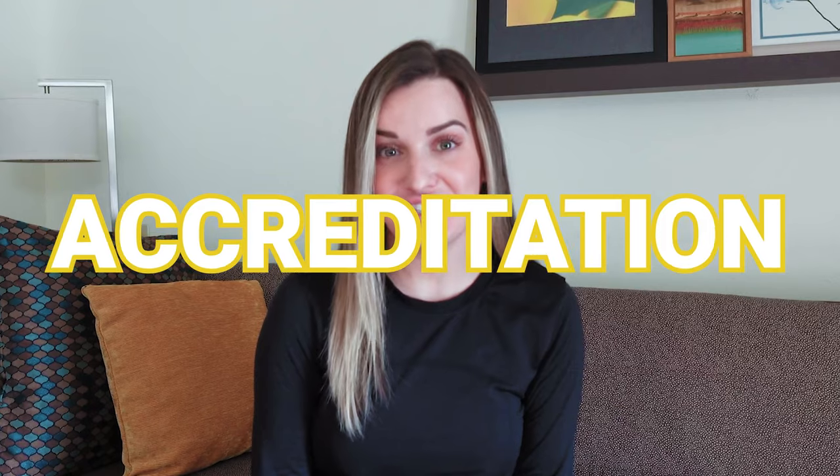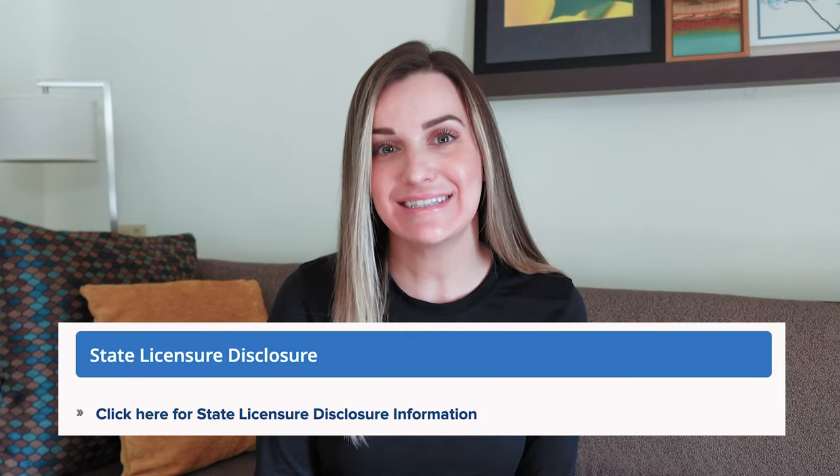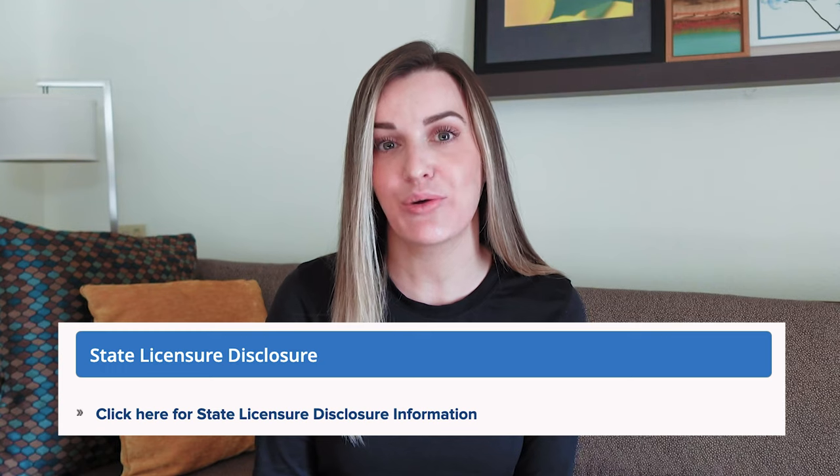First is accreditation. You want to make sure that the program is recognized by an accrediting body such as the Joint Review Committee on Education for Radiologic Technologies. Accreditation ensures the program meets specific requirements to prepare you for a career as a radiation therapist. Programs that aren't accredited must at least meet state licensing requirements and be recognized by the American Registry of Radiologic Technologists, the ARRT.